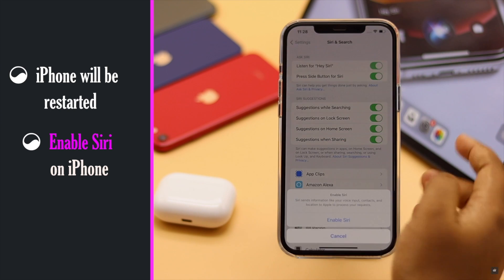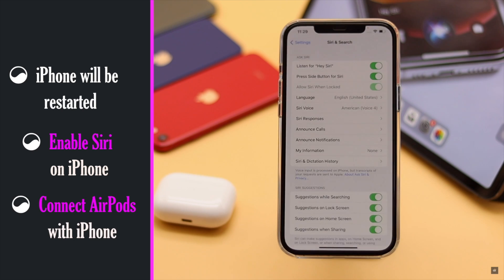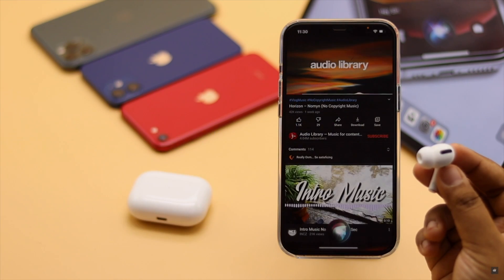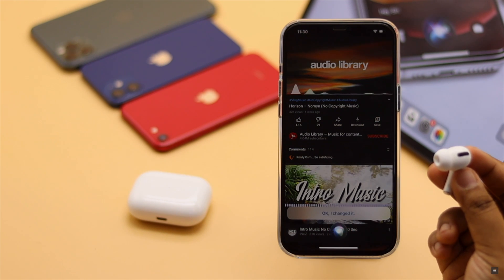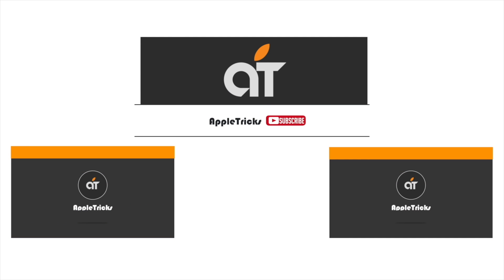Now turn on Siri, then connect the AirPods Pro again and it should fix the issue. This is the way you can fix the Siri not working issue on the AirPods Pro. That's it for now. If you have any query on the topic, let us know in the comment box. Thank you.